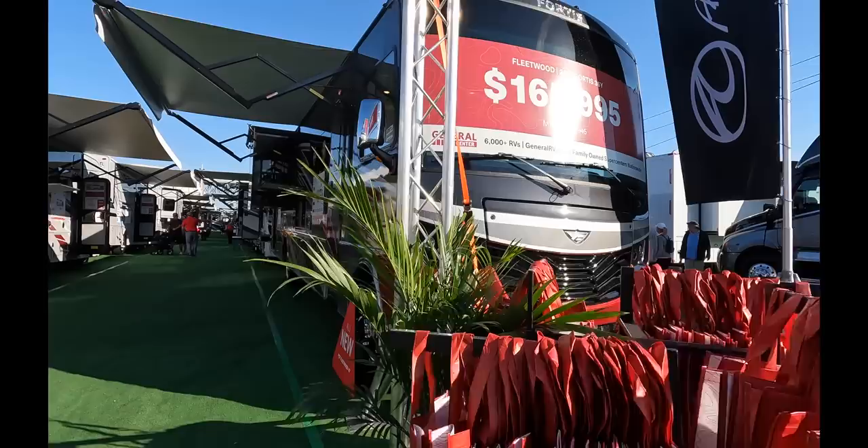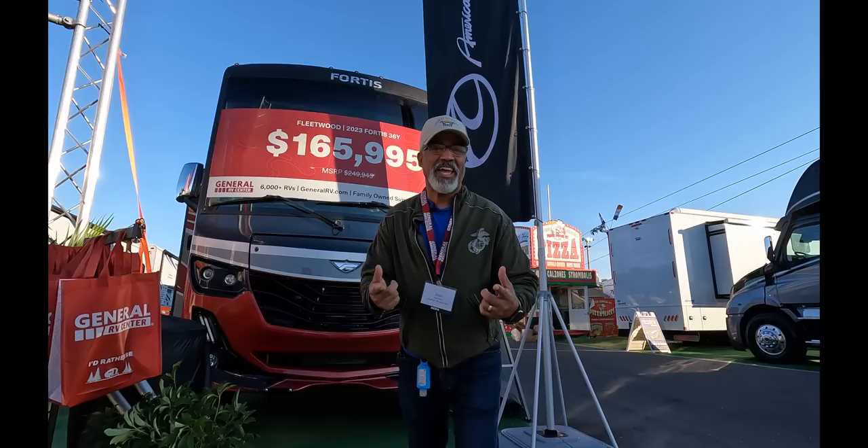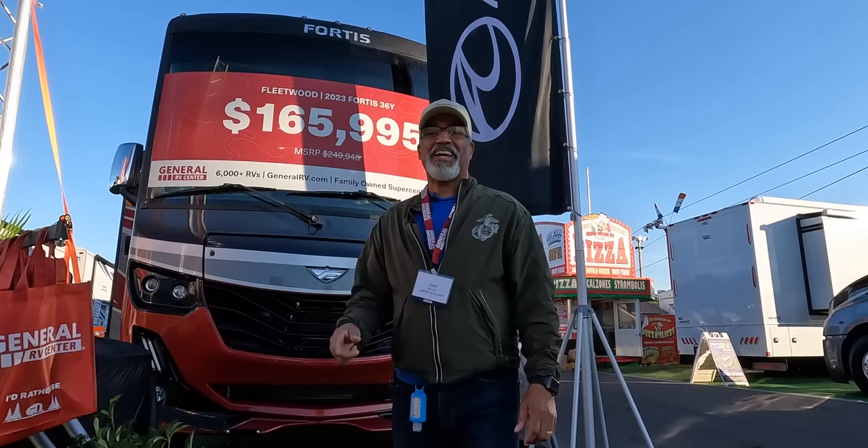This is the 2023 Fleetwood Fortis 36Y. We're going to give you a tour of the outside first, then the inside, and then I'll give you my pet peeve, Sherry's favorite feature, and a build quality rating. Let's do this.